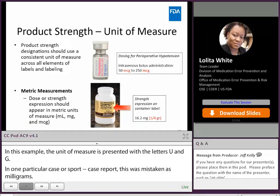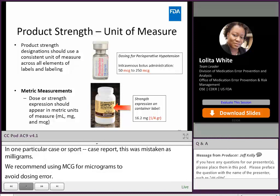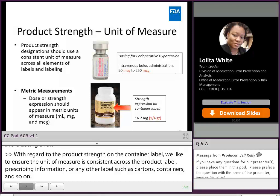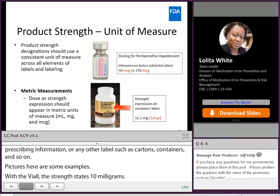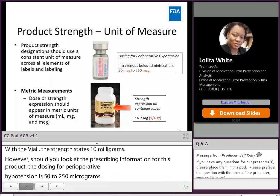With regard to product strength on the container label, we like to ensure that the unit of measure is consistent across the product label, prescribing information, and any other labeling such as cartons, container labels, and IFU. For example, if a vial states 10 milligrams but the prescribing information indicates dosing for perioperative hypotension of 50 to 250 micrograms as an IV bolus, this would require the healthcare provider to perform calculations to ensure they draw up the correct dose. In a perioperative setting, you may not have that time, and while rushing, this could result in a calculation error.